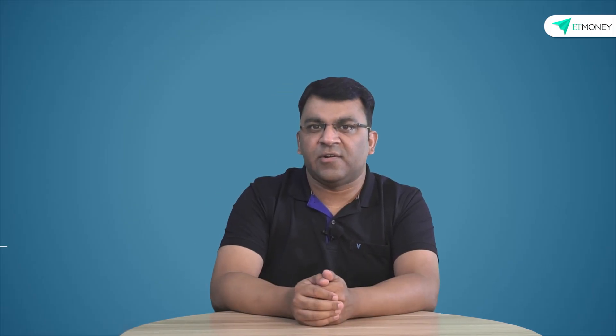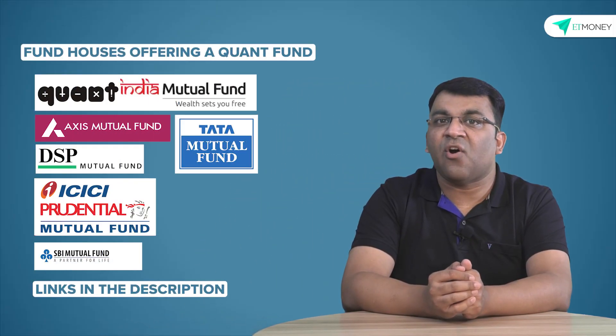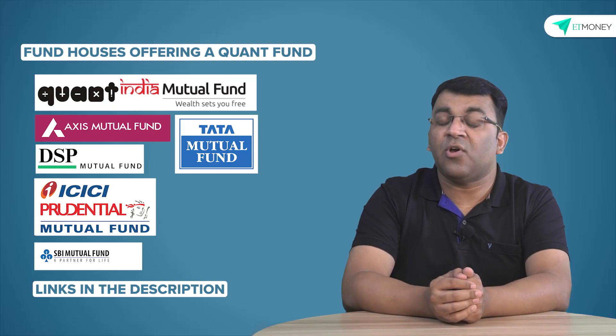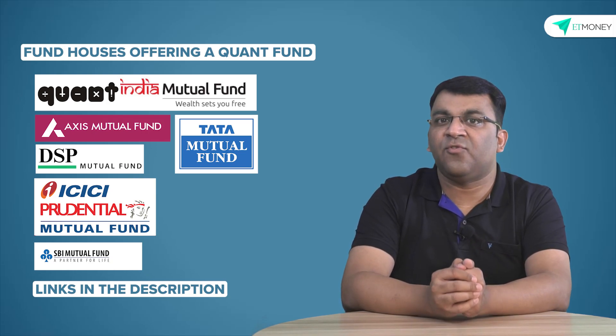The simulated outperformance is not just for DSP's model — every fund house with a quant model will show investors that it is handsomely beating the benchmark. For instance, the Axis quant fund's presentation shows that their model has outperformed the benchmark in 10 out of the last 14 years by an incremental 7.6%, and has never delivered negative returns on a three-year rolling return basis. Depending on the rules and conditions each fund house has set, one can expect a different return-risk combination for each quant fund. A list of presentations from different fund houses is available in the description of this video — please access these and understand them before investing in any quant fund.